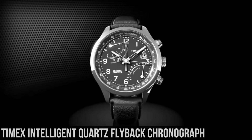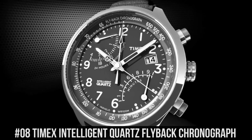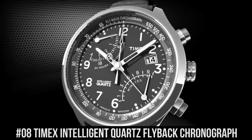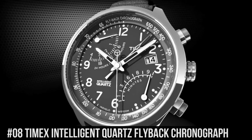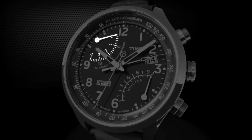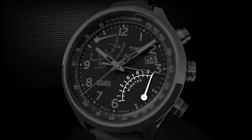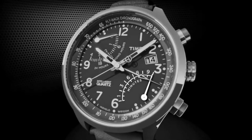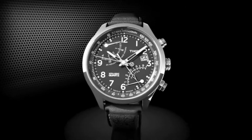Number 8: Timex Intelligent Quartz Flyback Chronograph. Adjustable silver-tone 20mm stainless steel bracelet fits up to 8-inch wrist circumference. Blue dial with date window at 3 o'clock. Full Arabic numerals. Two retrograde subdials. Four-hour chronograph measures to one-fifth second. Second time zone. Silver-tone 43mm stainless steel case with mineral glass crystal. Water-resistant to 100 meters, 330 feet.